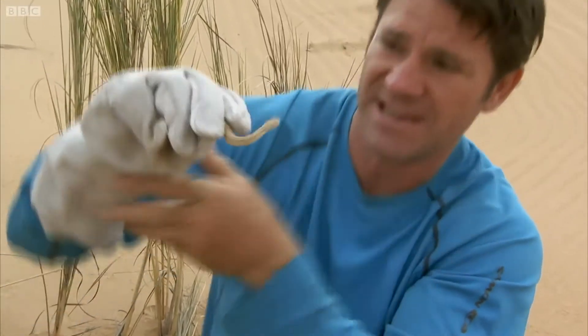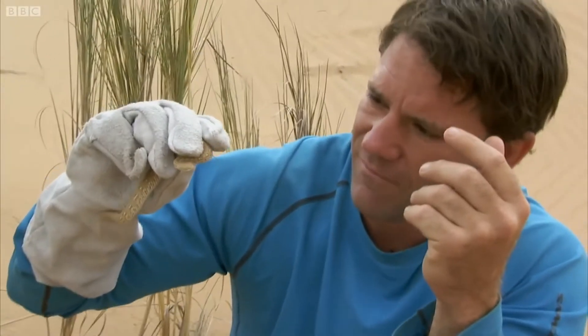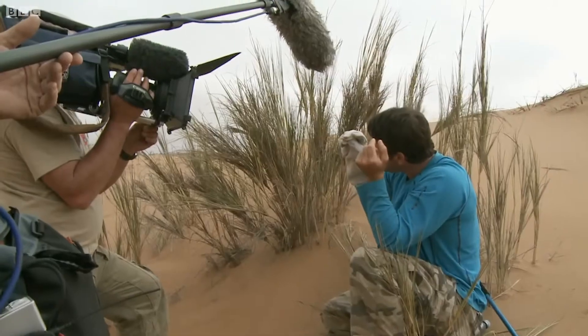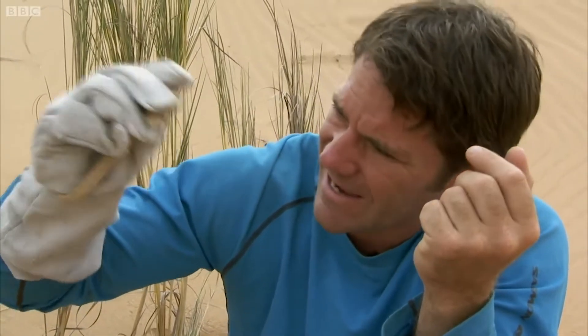Wow! He's got an attitude for a little snake, isn't he? Whoa! Very, very fast strike as well. I'm going to keep my fingers well away from him because, although he's only little, the venom is sufficiently nasty that it would certainly give me a very bad day.